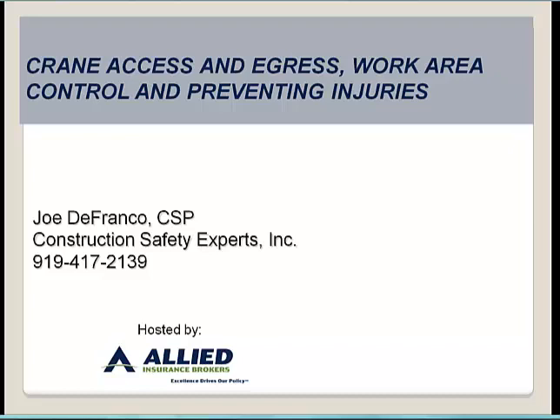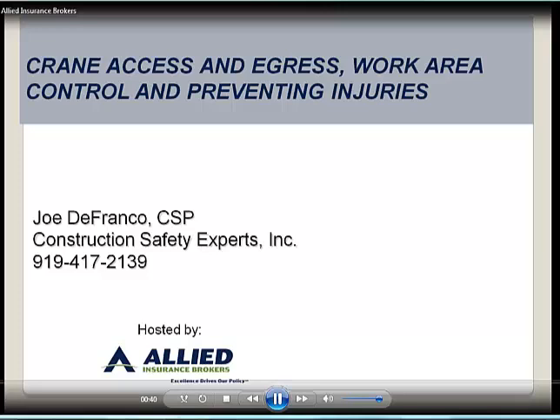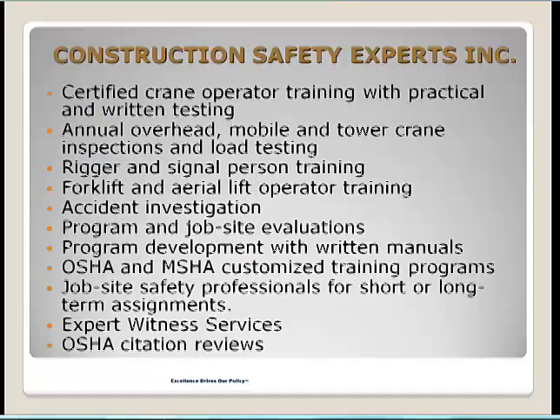This is Joe DeFranco. I'd like to welcome everyone to the presentation. Today we'll be reviewing crane access and egress, work area control, and some safe practices to prevent injuries.